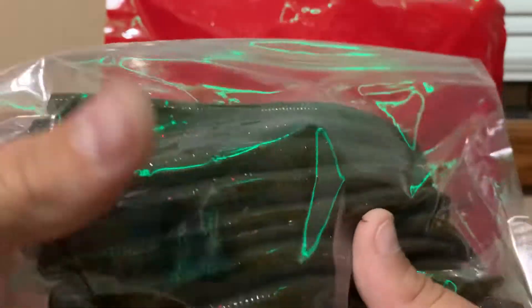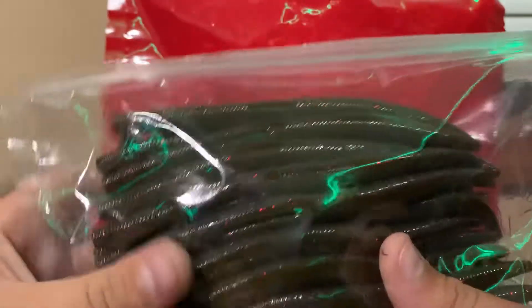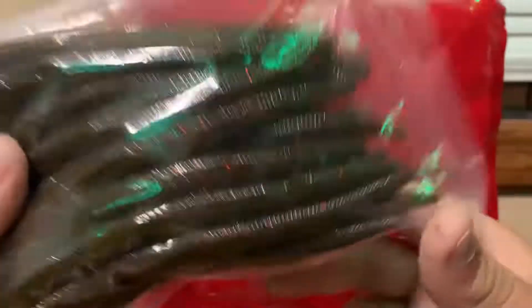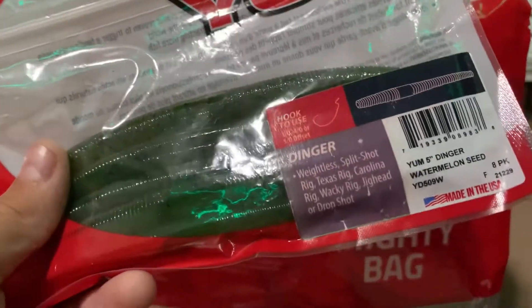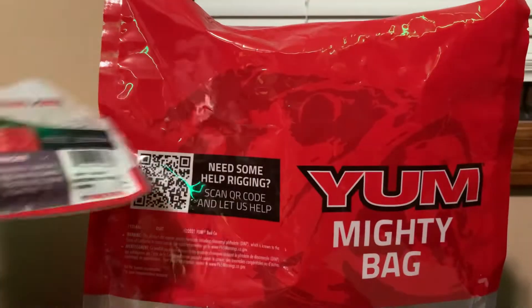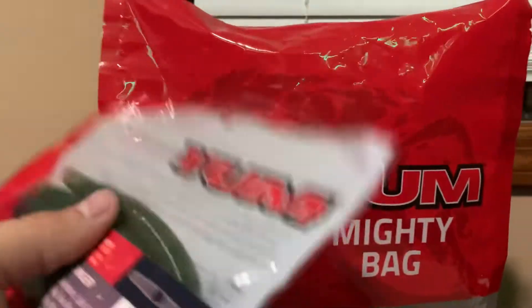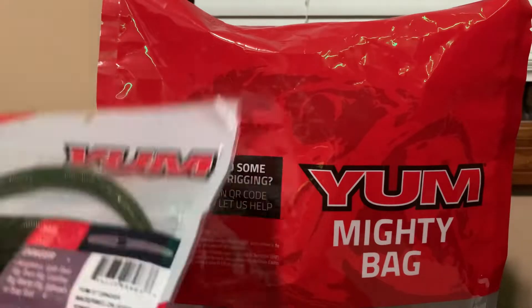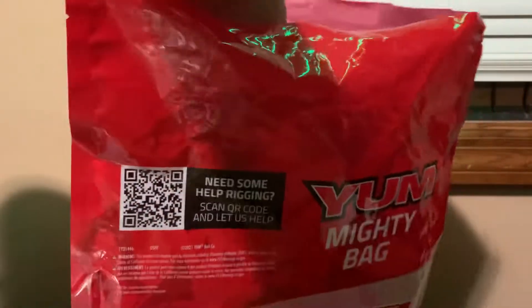This one is green pumpkin — just green pumpkin, I think — or it might be green pumpkin neon. I'm not sure. These baits were bought individually. These are just some watermelon seed because they really like these, and I just grabbed them. I got this at Walmart, and these were $3 by themselves, but they didn't have these colors.